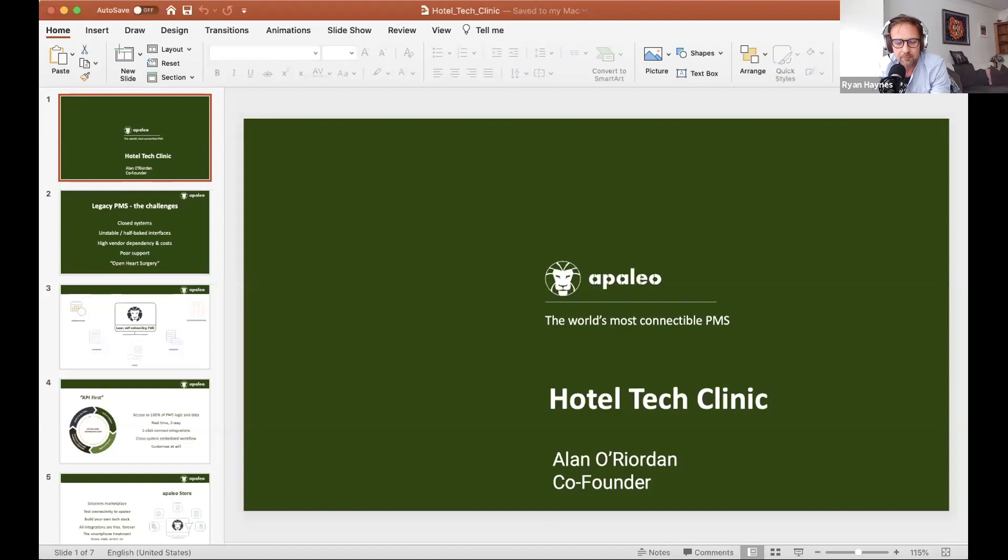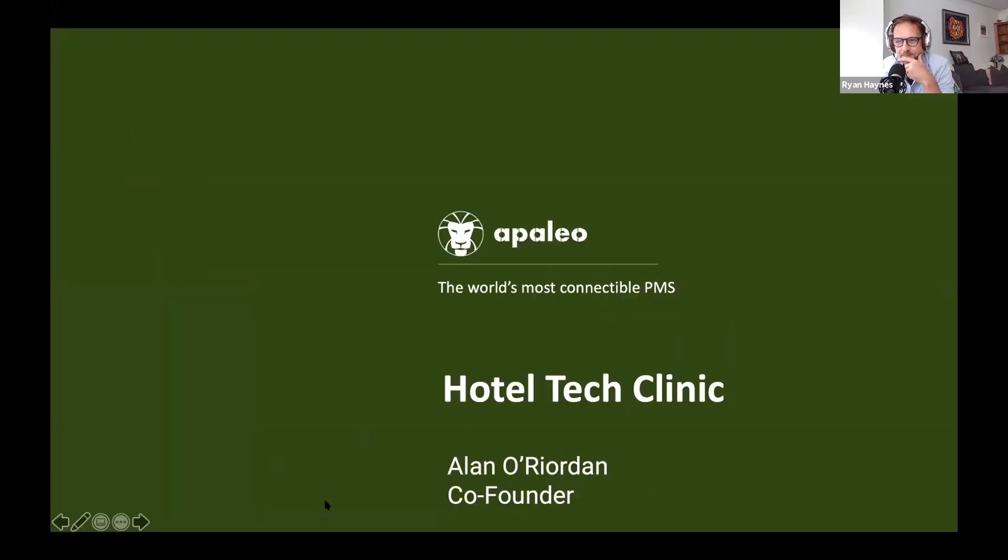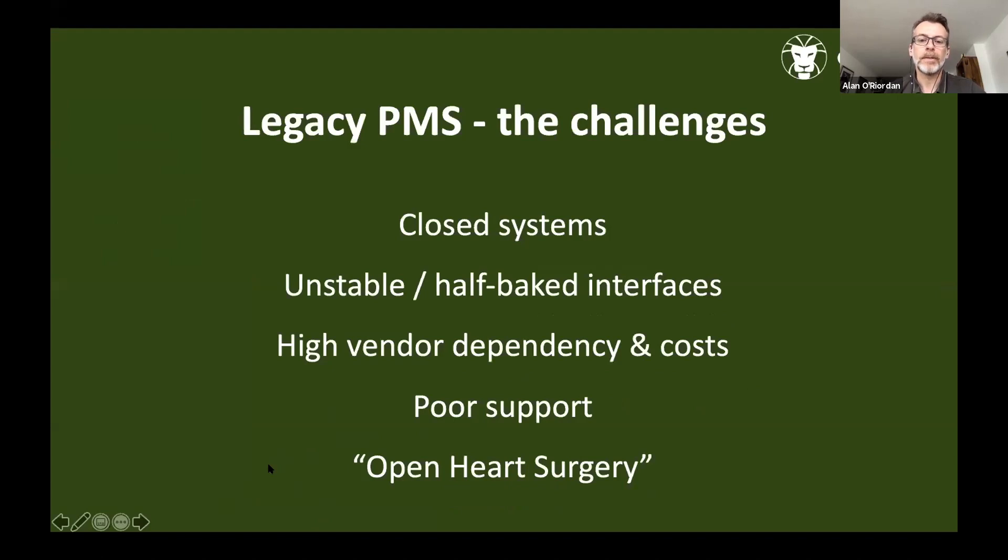The final panelist is Alan Riordan of Apaleo, which positions itself as the world's most connectable PMS. They've been around for about three and a half years, and their mission is to overcome challenges that many are familiar with when it comes to legacy PMS. In his 20 years working with hoteliers on PMS, he often hears the phrase 'open-heart surgery' when trying to make any changes.